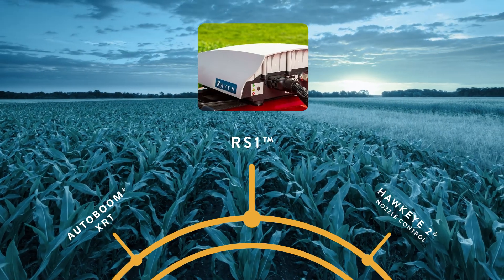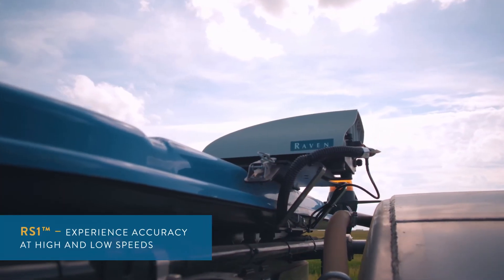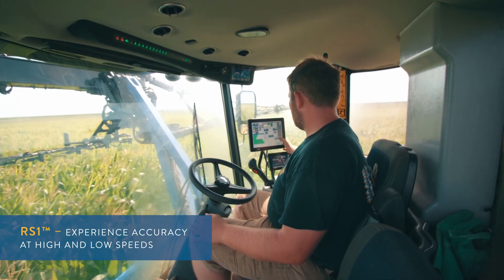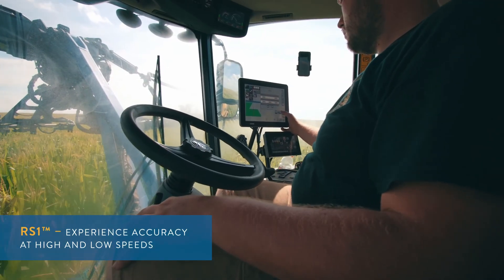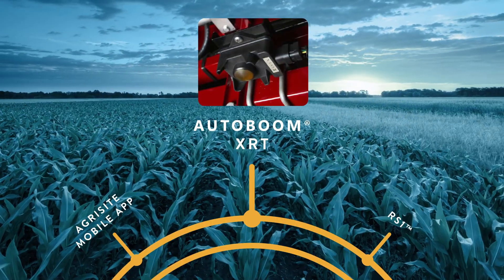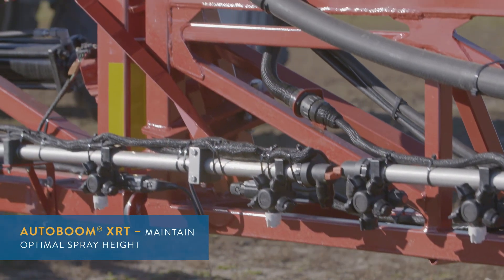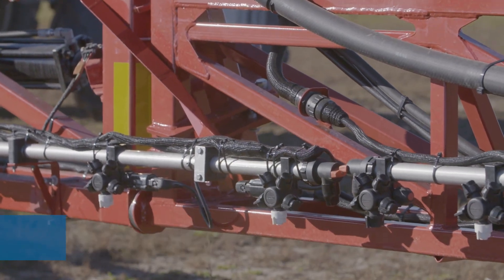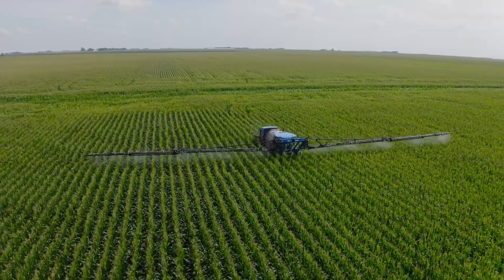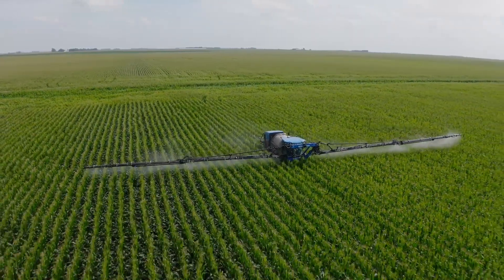Whether you are running at high or low speeds, the RS-1 is a fully scalable GPS solution that combines auto-steer, GPS, and Slingshot into one easy-to-use unit that ensures accuracy every time. XRT's industry-leading sensor technology allows you to maintain optimal spray height for maximum product efficiency. All these tools work together to contribute to precise, surgical field operations that help you gain efficiencies every time you enter the field.